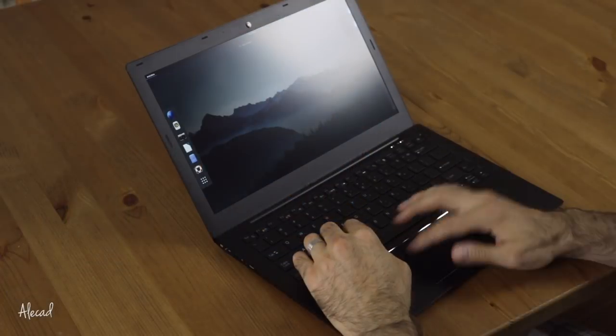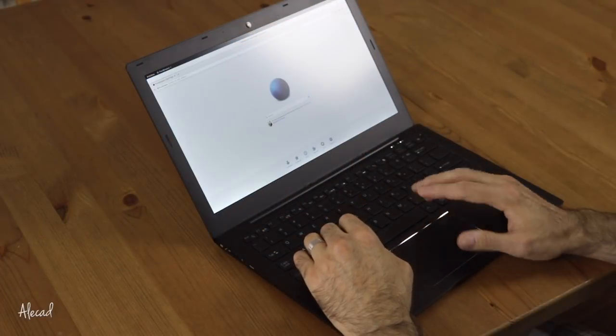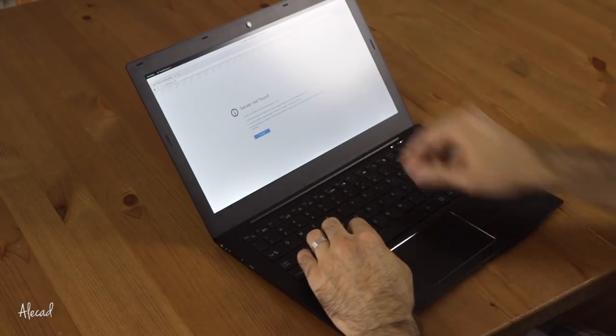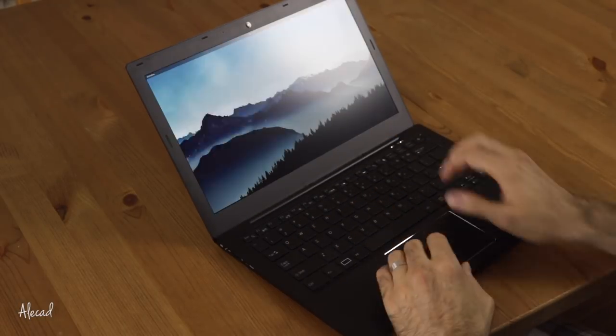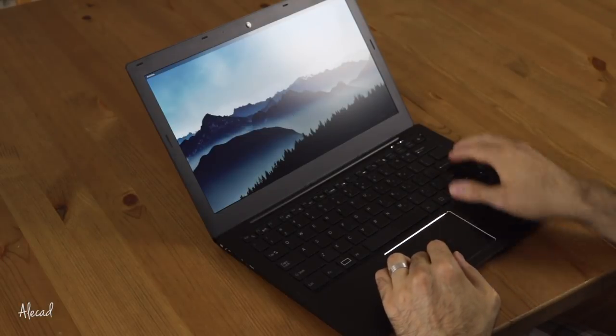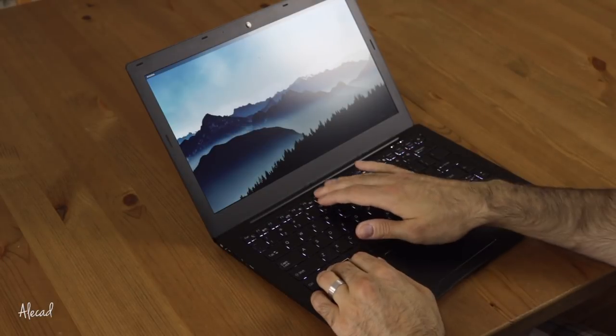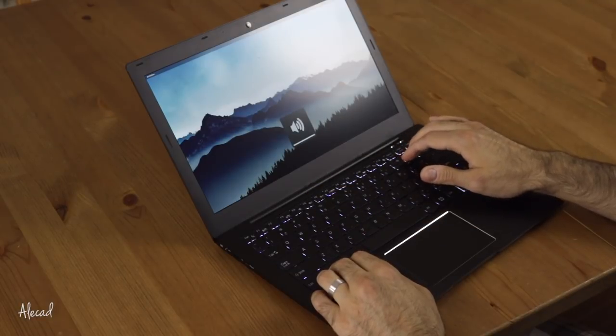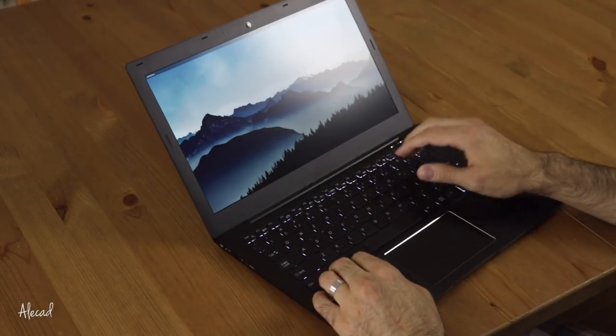Another amazing aspect is the keyboard. It's super quiet — you can hardly hear your fingers tapping the keys. It's super smooth with the perfect key travel distance, really comfortable. I had almost zero learning curve getting used to it, and the spacing between keys is almost perfect.